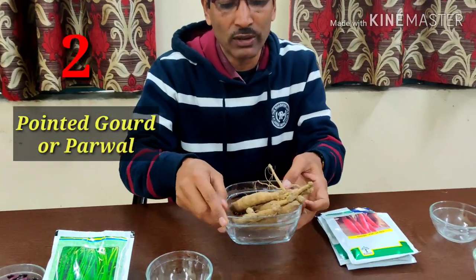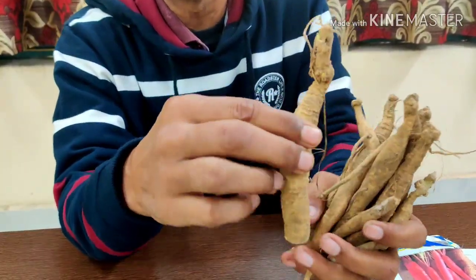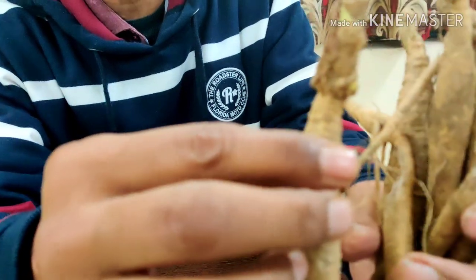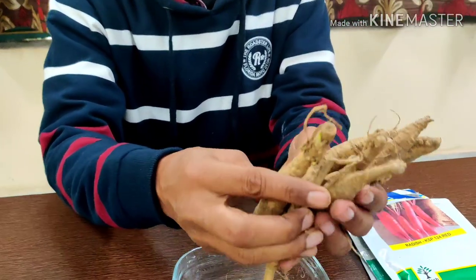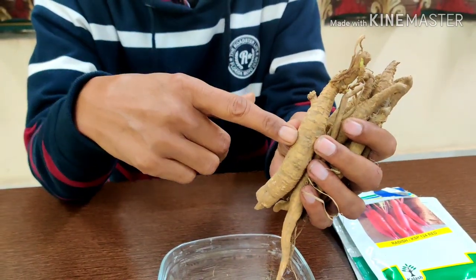Number 2, I am recommending pointed gourd or parwal. These are the roots of pointed gourd — around 5 inches in length. You bury them in the soil and they will start sprouting. Make stakes and you can harvest parwal for up to 3 years from one planting. Growing from the roots is the best option. You can get these modified roots in nurseries. January is the right time for growing parwal or pointed gourd.